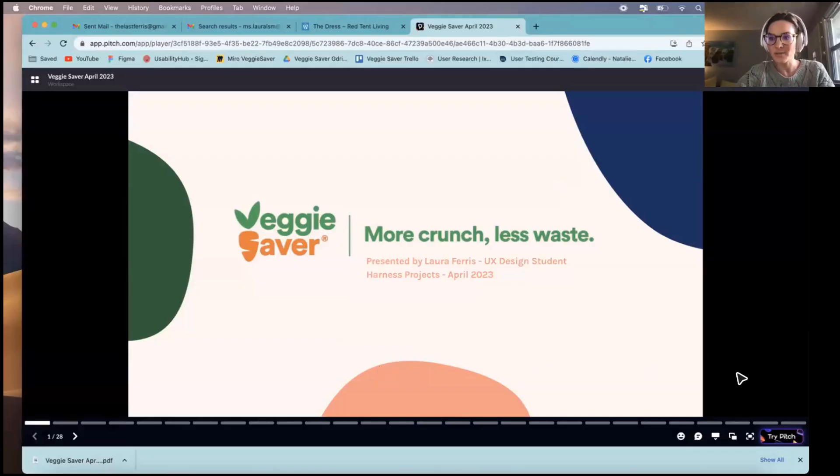I'm going to hand over to Laura now for her demonstration — this is a UX research project. Thanks, Laura. I'm so grateful I had this opportunity to present on Veggie Saver. This was a project that I really enjoyed as a research project.